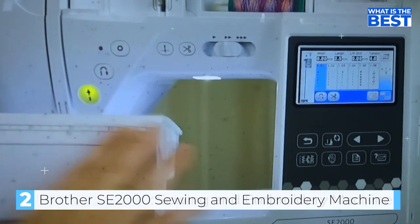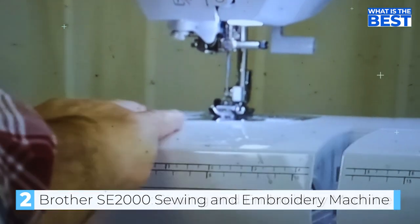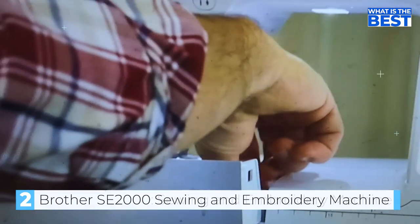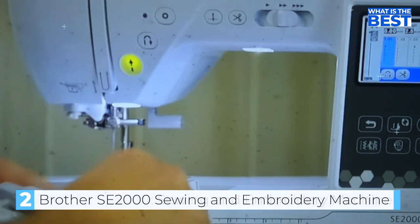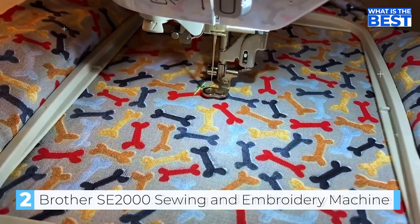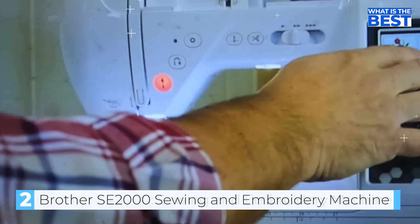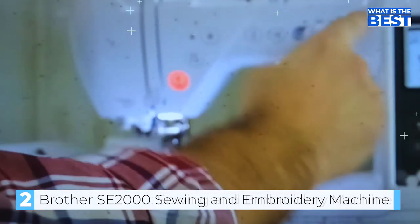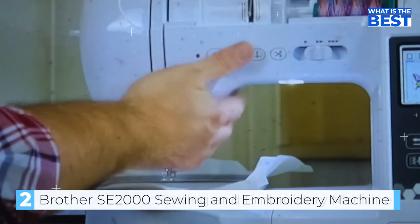The machine is compatible with the Artspira mobile app, which enables users to create custom embroidery patterns on their mobile devices and wirelessly transfer them to the SE 2000. Another impressive feature is its large 5 inch by 7 inch embroidery field, ideal for creating larger designs. The machine comes with an included hoop and 8 sewing feet. It is also equipped with advanced color sort, which adjusts the order of multi-color embroidery stitching to reduce color changes.